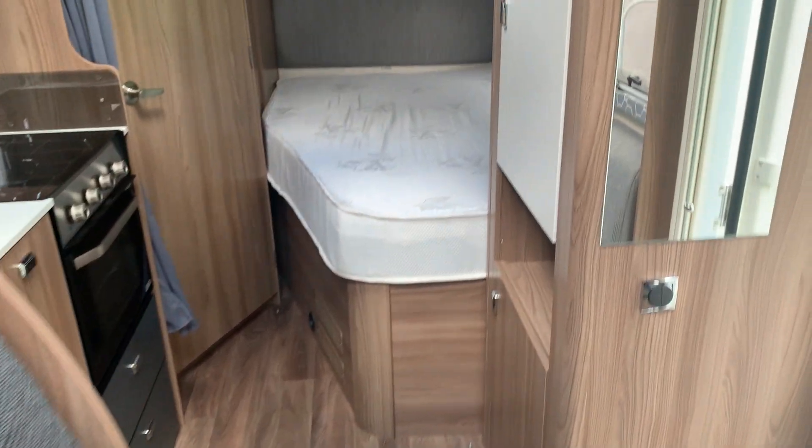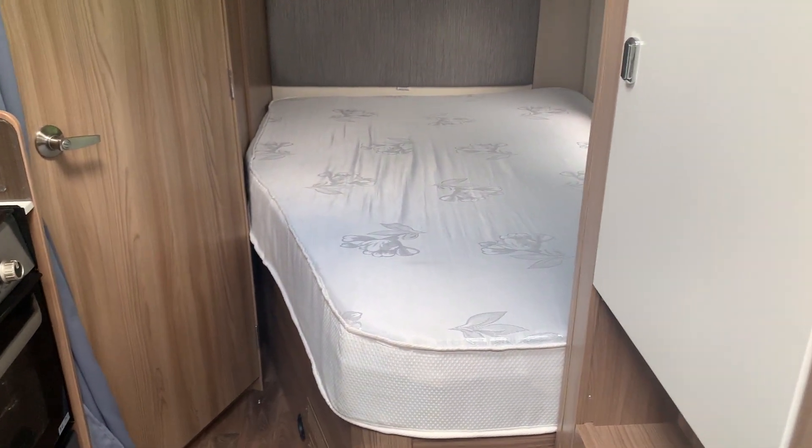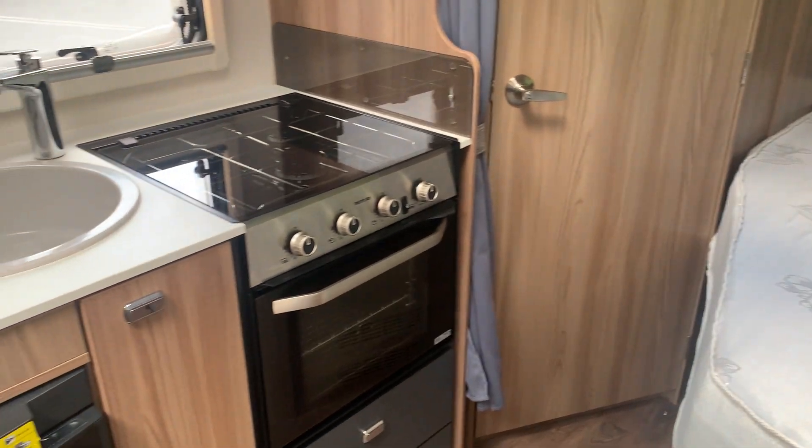Moving into the back, you've got plenty of wardrobe space on your right-hand side, a nice mirror as you come in, and then the French bed. This makes for a good room in a van, to be fair.